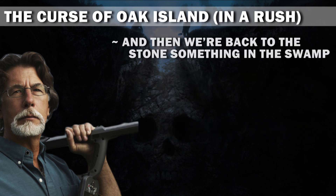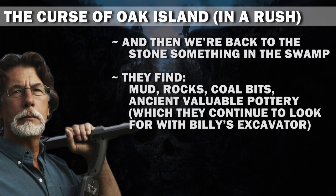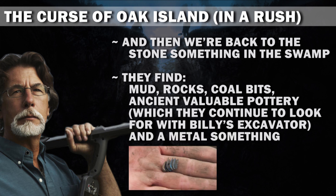And then we're back to the stone something in the swamp. They find mud, rocks, coal bits, ancient valuable pottery, which they continue to look for with Billy's excavator, and a metal something.